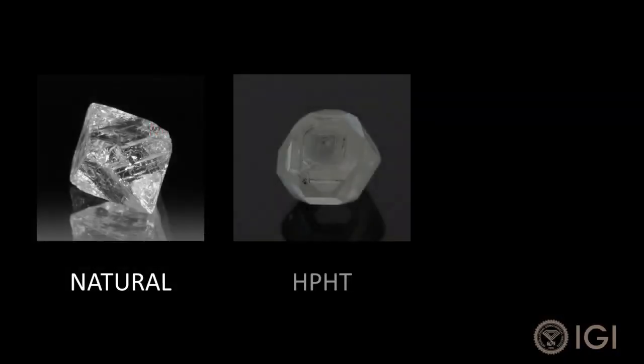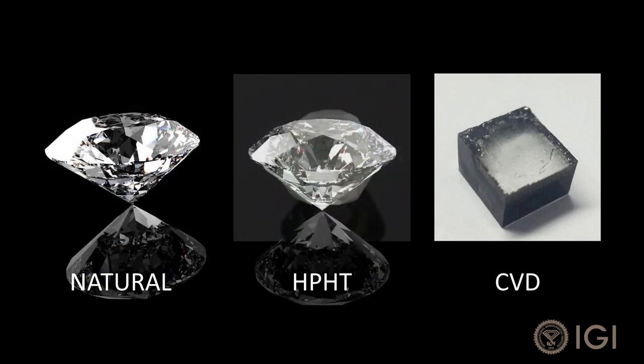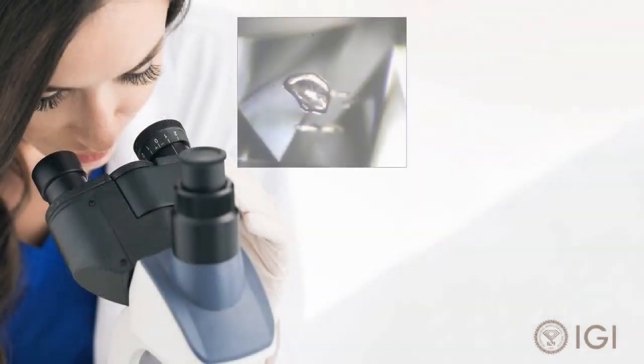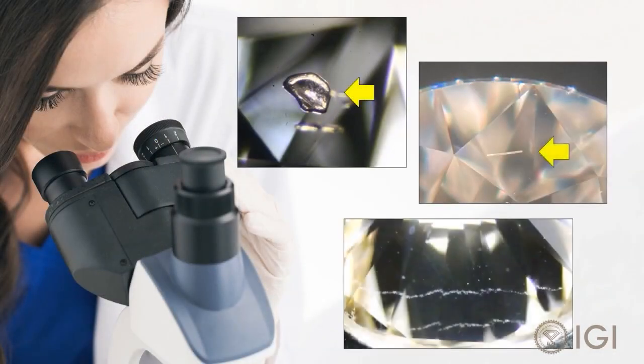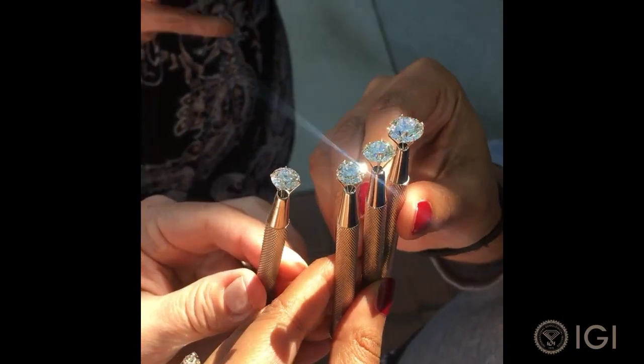The diamond rough produced by these methods looks different than natural rough, but after cutting and polishing, the finished gemstones all look like diamonds. Experienced gemologists may be able to find clues which indicate a diamond was man-made, but to most observers, there is no way to tell one diamond is natural and another is lab-grown.